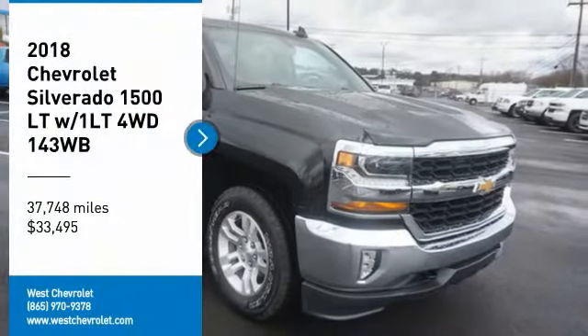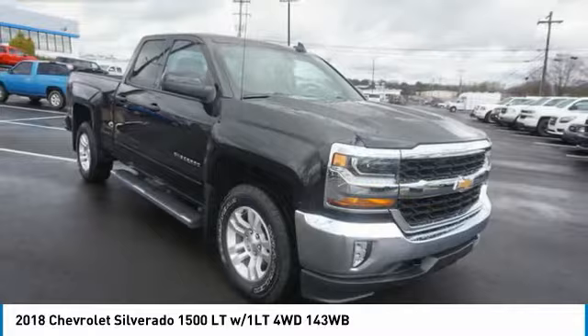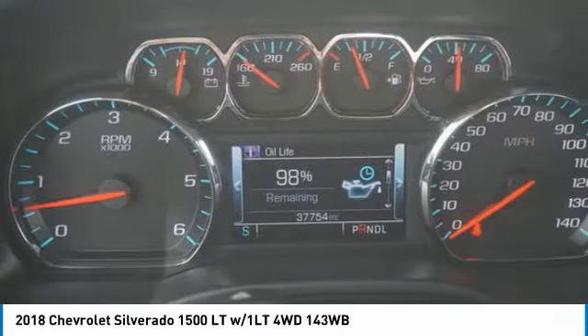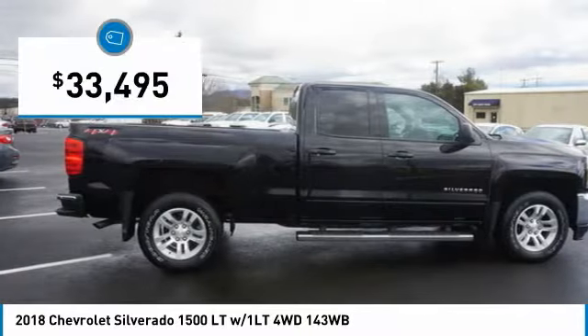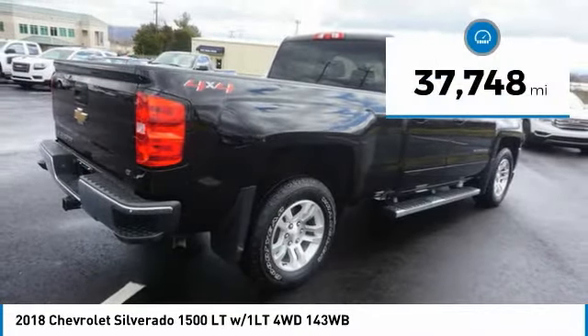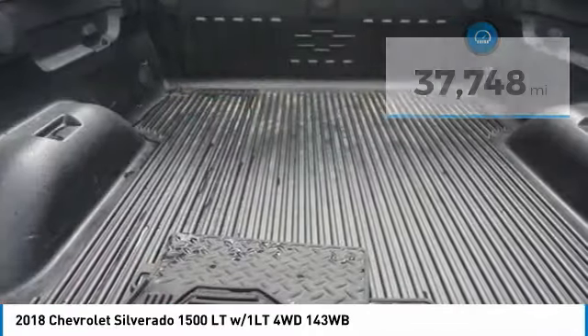Come test drive the 2018 Silverado 1500. The Chevy Silverado 1500 has the lowest cost of ownership of any full-size pickup and is priced below $35,000. This vehicle has less than 40,000 miles. Here are some of this vehicle's great options.